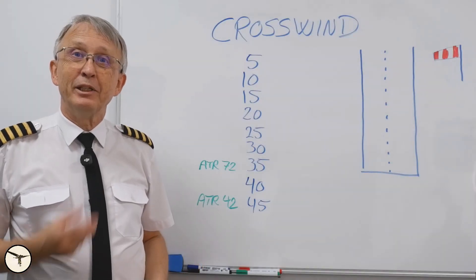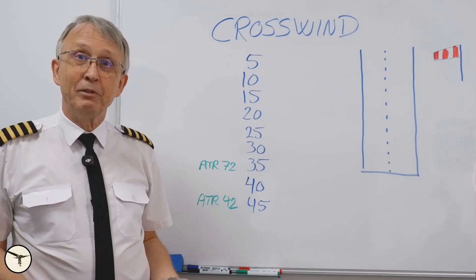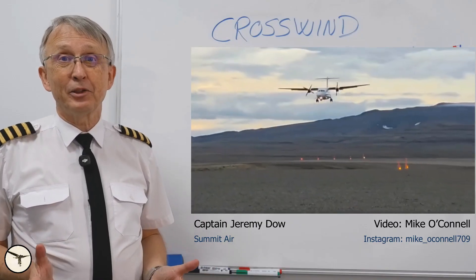Hello aviators, how are you today? My name is Magner Nordahl. I am an ATR instructor. I have flown this aircraft for about 25 years and I'm still learning. Today I will talk about landing in crosswind.